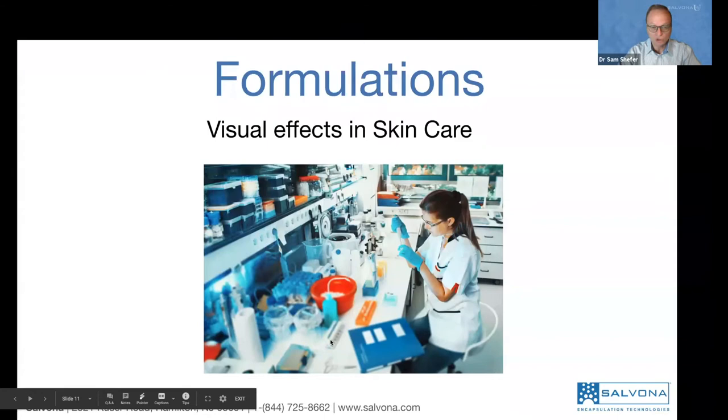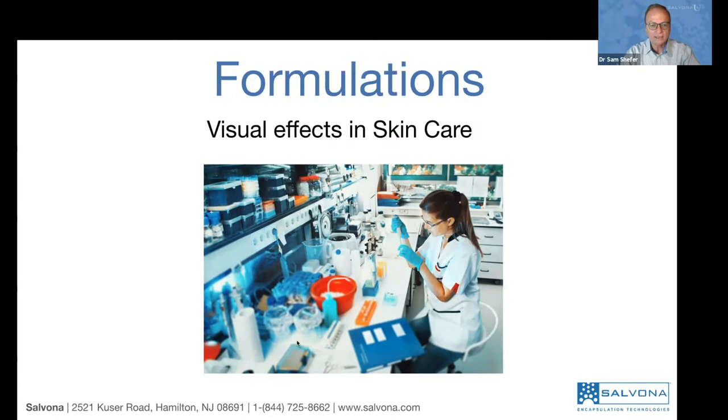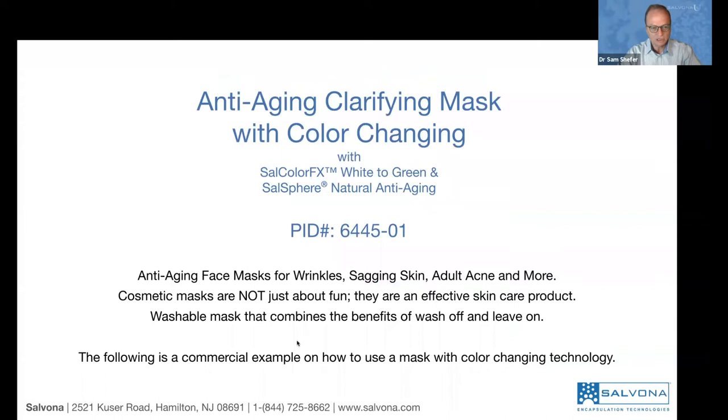This is one of the concepts — there are many others. Remember, this is not a makeup product. This is a color changing used in skincare in order to convey and illustrate the change. The first example is an anti-aging clarifying mask with color changing — a mask to treat wrinkles, saggy skin, adult acne, and more.